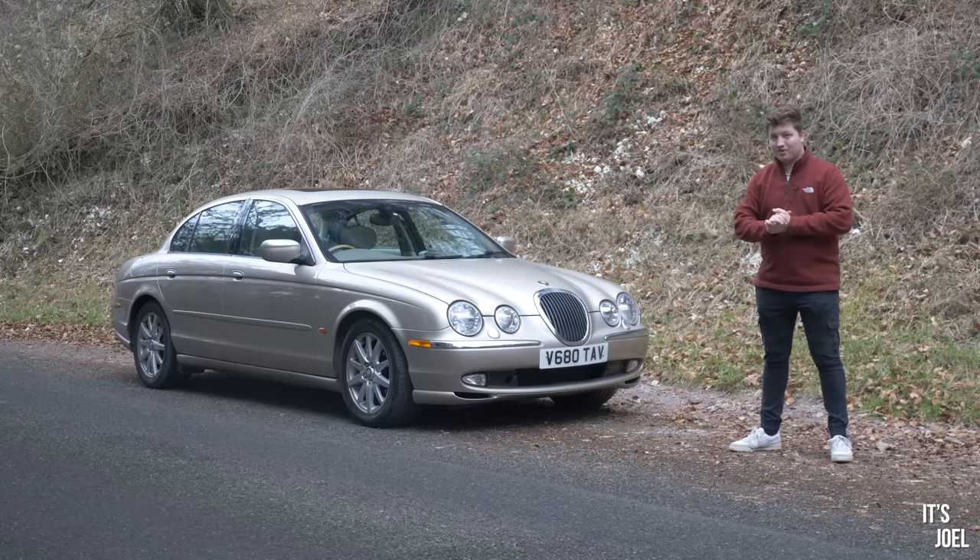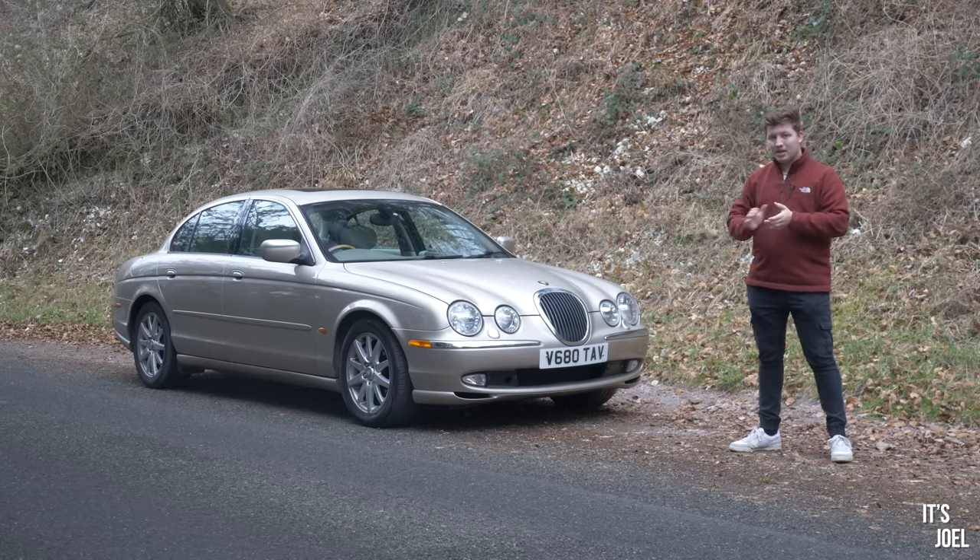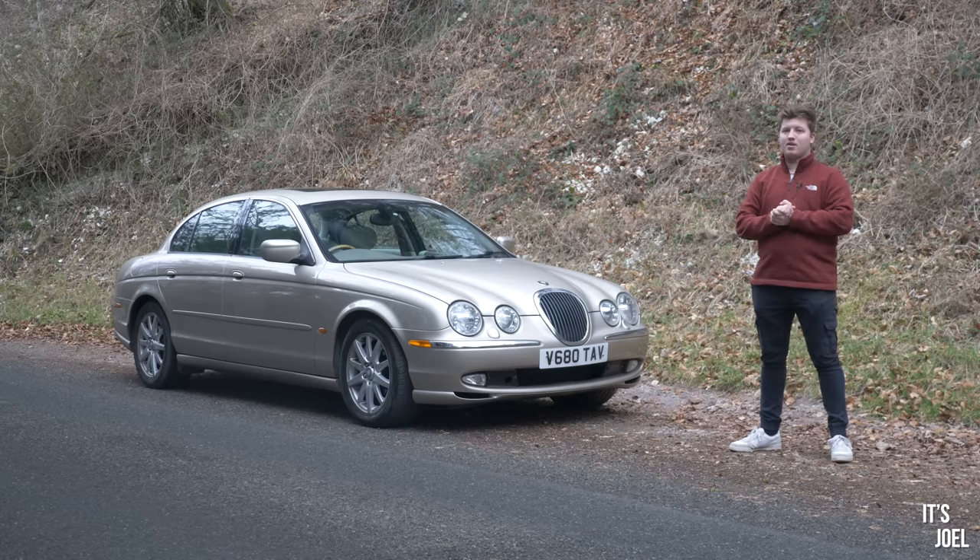If you want to see that video and find out exactly how much money this car now owes me, go ahead and click in the top right hand side of the screen now and watch that video.